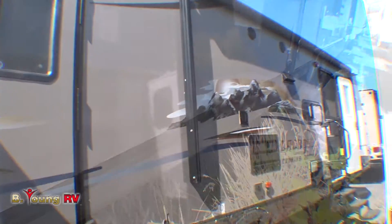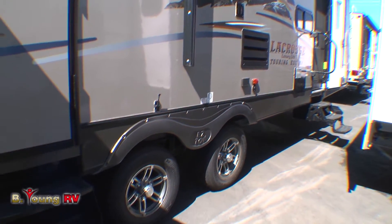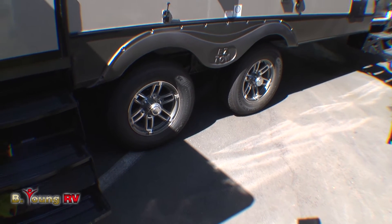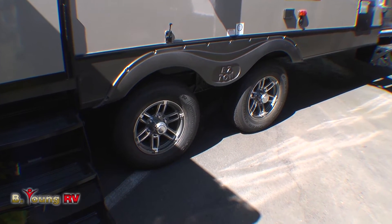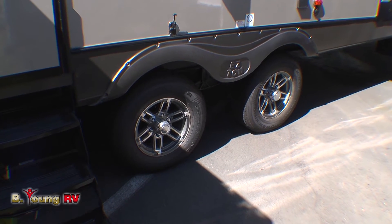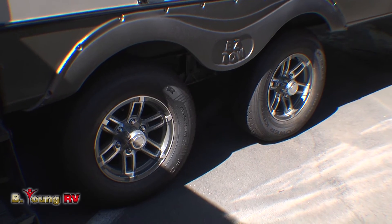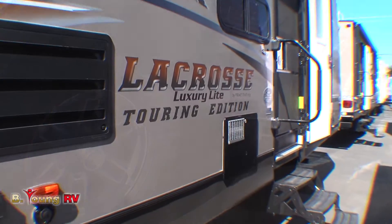Your LaCrosse Model 318 BHS has the Easy Tow package. Notice how far the two axles are spaced apart — that gives you more stability on the road and puts more of the weight on the axles rather than on your tongue and hitch on your tow vehicle. It's just a smarter way to tow a travel trailer. Now let's go take a look inside.